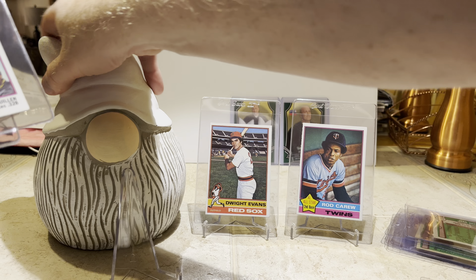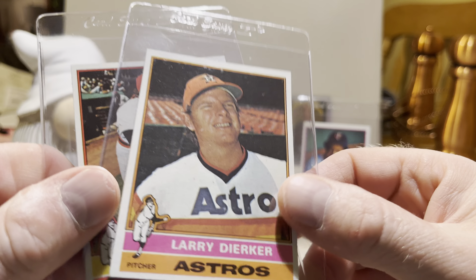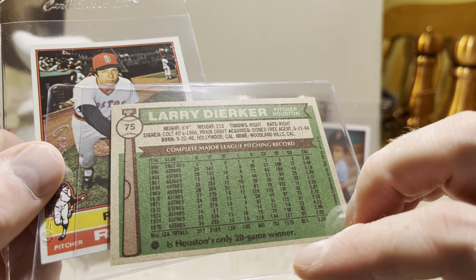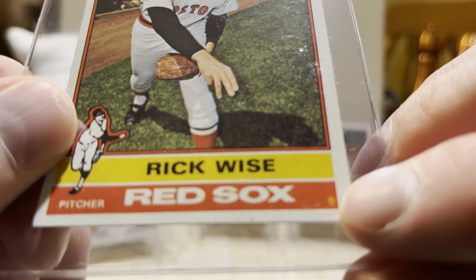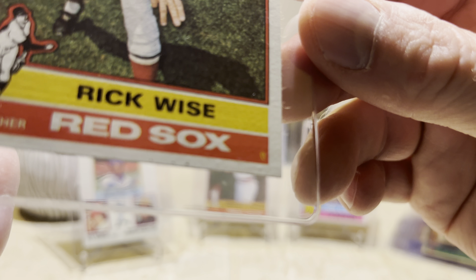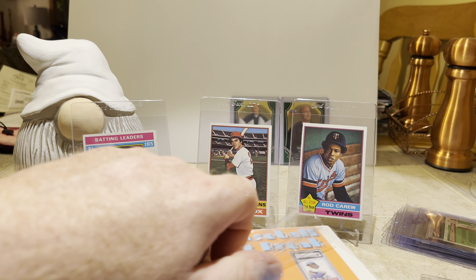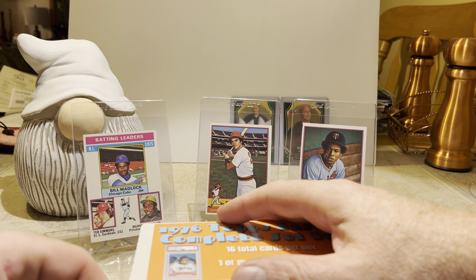Since Ted Simmons is on this card, we're going to move Nathan the Gnome over and put him there. Larry Dierker — he's in the Astros hall of fame, one of the top pitchers the Astros had from their early years. You can see he had a 20-win season back in '69. And Rick Wise — here's a nice printing orb down here. I like pointing them out; I think they're kind of neat. If you think printing orbs on old cards are neat, let me know in the comments.